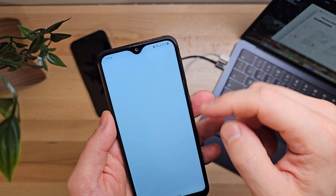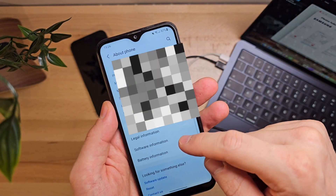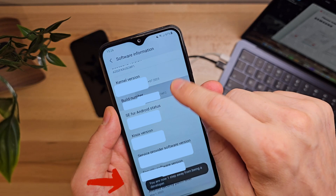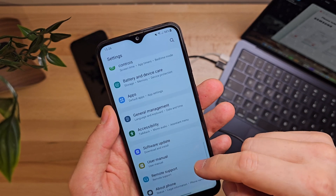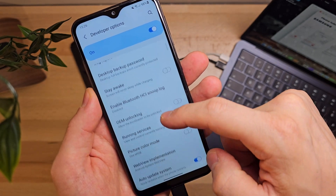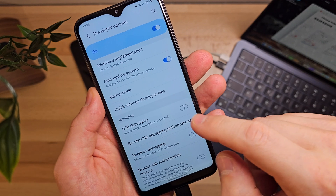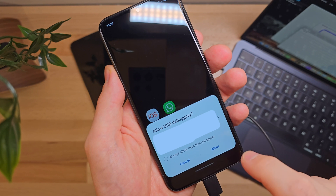On the Android phone, we need to enable the developer options, which is a similar procedure for every phone. For Samsung, we go to Settings, then About Phone, Software Information, and tap the build number seven times consecutively until the developer options are enabled. After that, we need to activate the USB debugging option, consenting to each step.